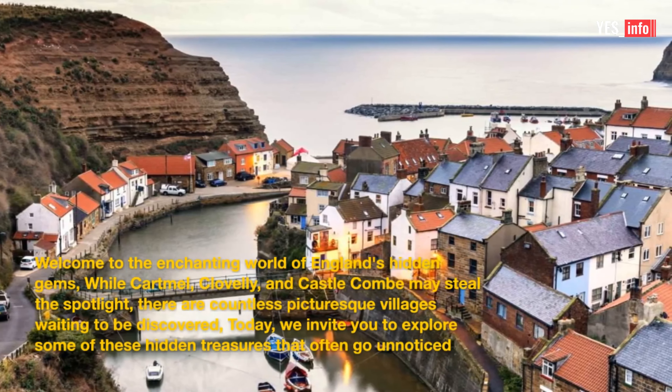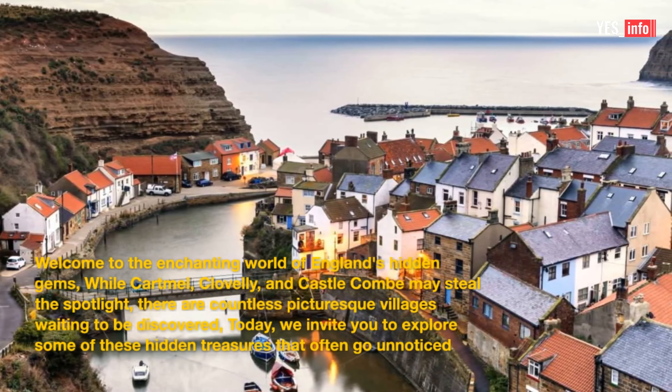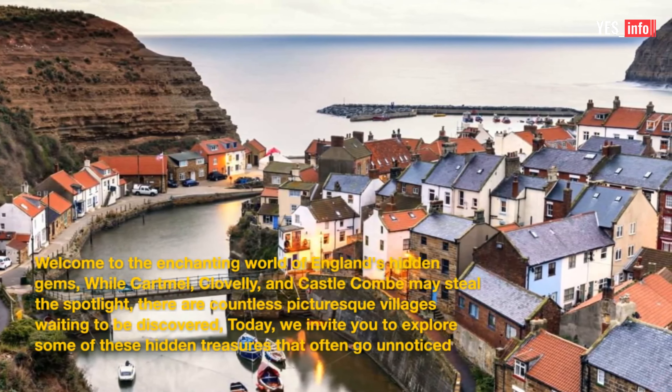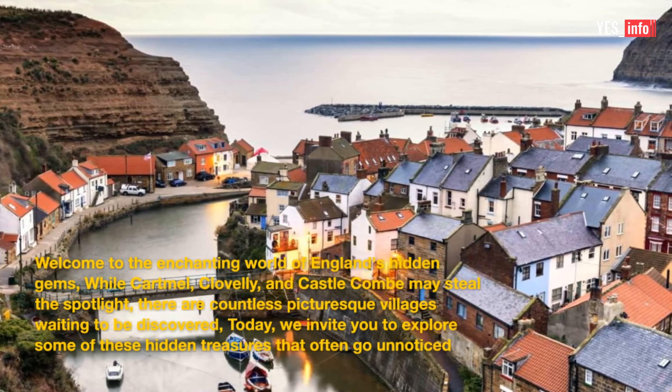Welcome to the enchanting world of England's hidden gems. While Cartmel, Cloverley, and Castle Coombe may steal the spotlight, there are countless picturesque villages waiting to be discovered. Today, we invite you to explore some of these hidden treasures that often go unnoticed.